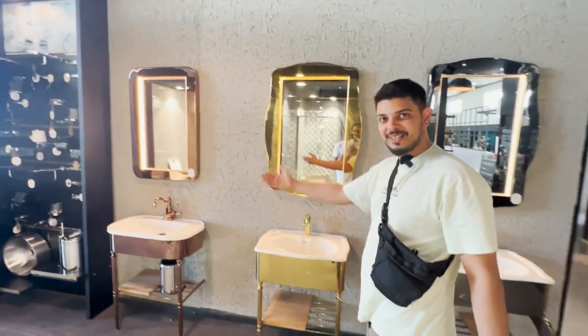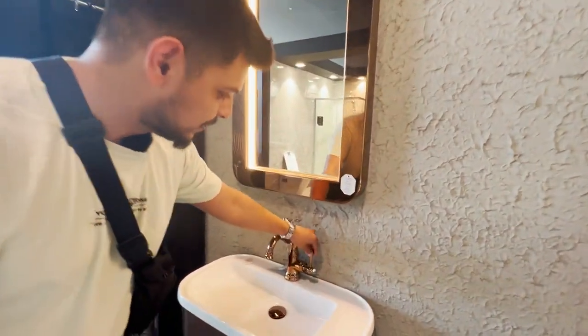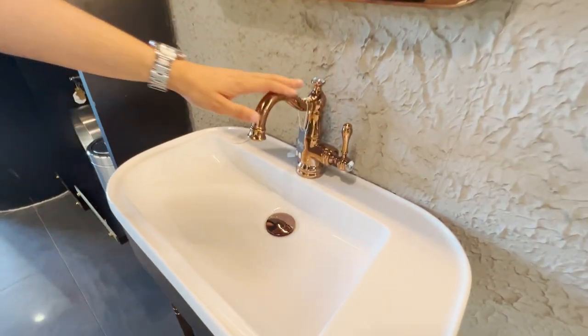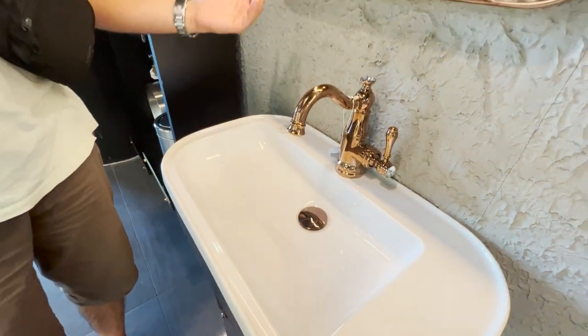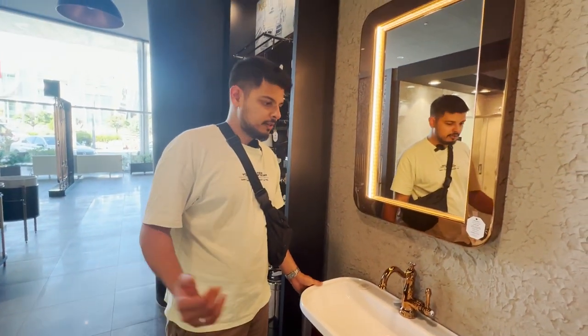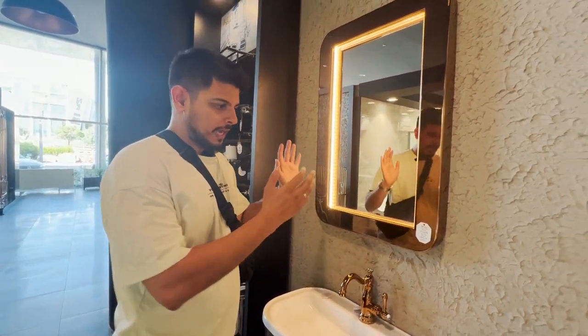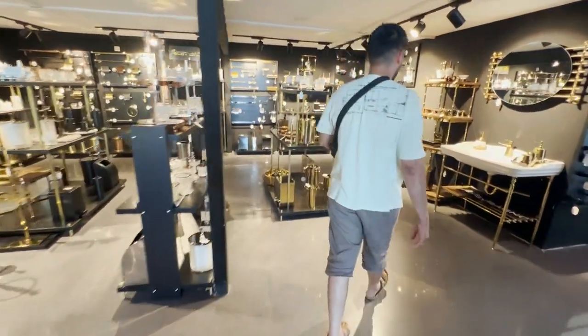These are the more grand style — very chrome finish, very classic. If you're into this kind of thing, you won't find this anywhere else. These are a bit pricier compared to the other models, but very unique. And if you buy this, you also need to buy the matching accessories — let me show you.